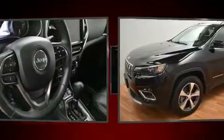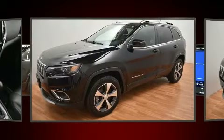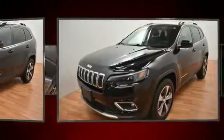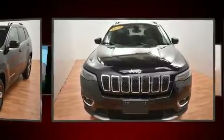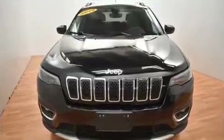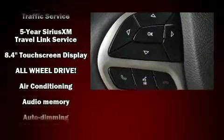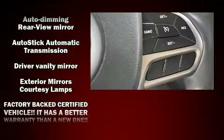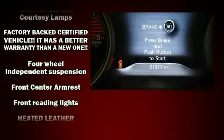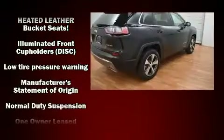Features such as automatic climate control and leather upholstery prove that economical transportation does not need to be sparsely equipped. Jeep ensures the safety and security of its passengers with equipment such as dual front impact airbags, front and rear side impact airbags, traction control, brake assist, anti-whiplash front head restraints, a security system, and four-wheel disc brakes.